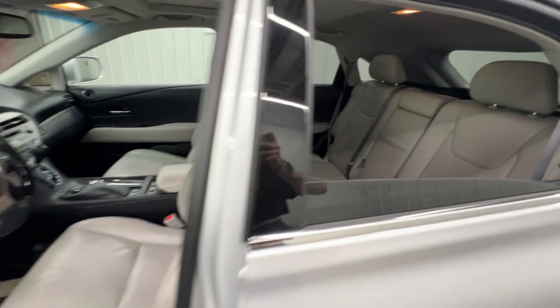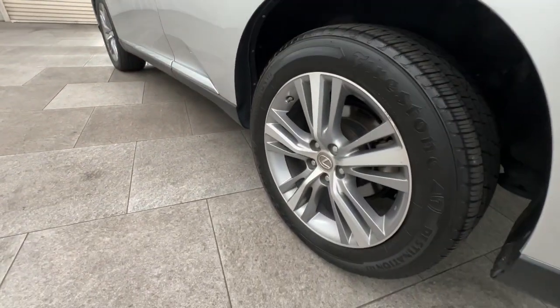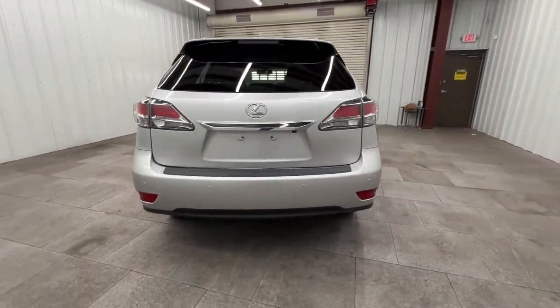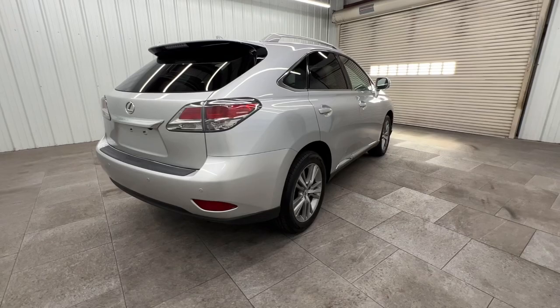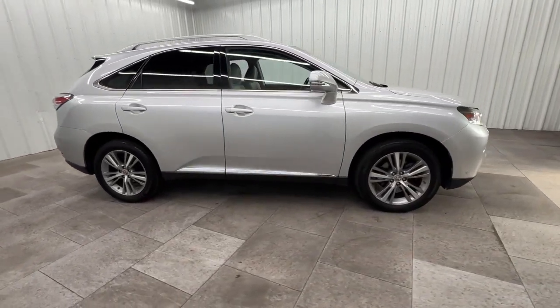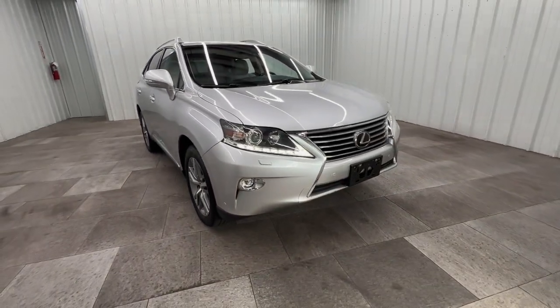Enjoy the satisfaction of premium comfort in this luxurious RX. Treat yourself to a test drive today. Our staff will toss you the keys and give you an outstanding customer experience. We'll see you next time.